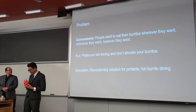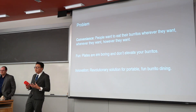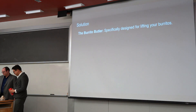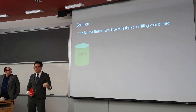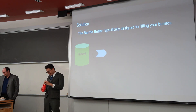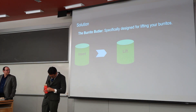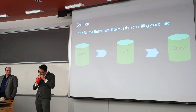This fun, fancy, and convenient design would help you not only enjoy your burrito, but make it more efficient as well. Here's how it works. First, you insert the burrito — I'm using this as an example. This is not a burrito, but a wrap. You insert the wrap into the burrito, you lift as you're eating it, and you enjoy it. Cheers.